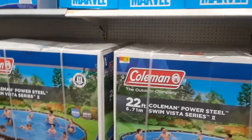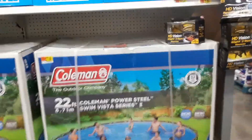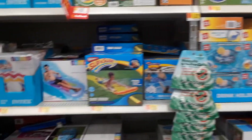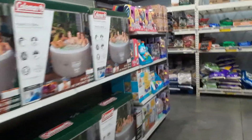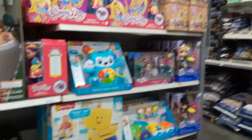Here is the other side of the clearance aisle and it has summer toys — this is not where they were before, so they will probably end up going further on clearance as well. They just moved it over here. There are pool floats and all of the summer stuff is going to be super cheap soon. Here are some randomly placed toys over in the garden center.